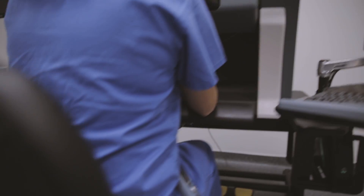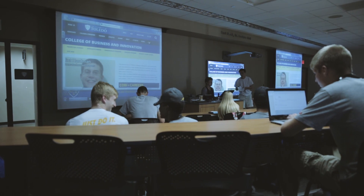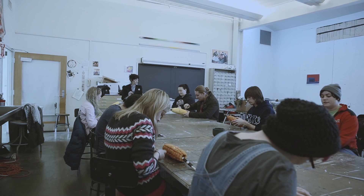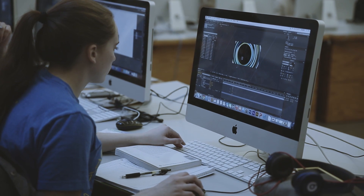Once students transition from high school to college and beyond, knowledge of technology is almost a necessity. And the preparation efforts that educators put forth are the essential building blocks for student success in these environments.